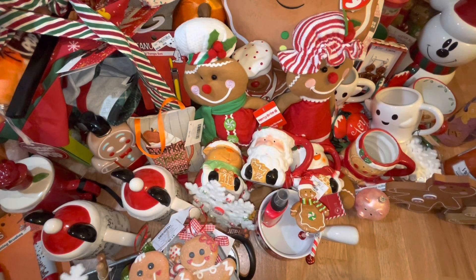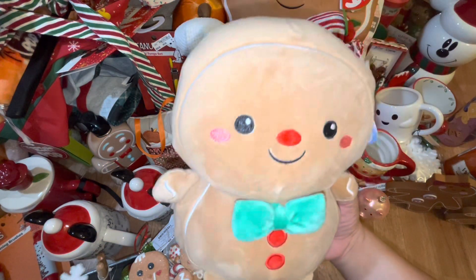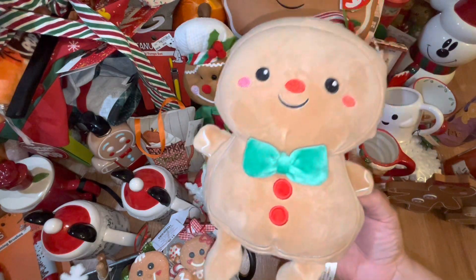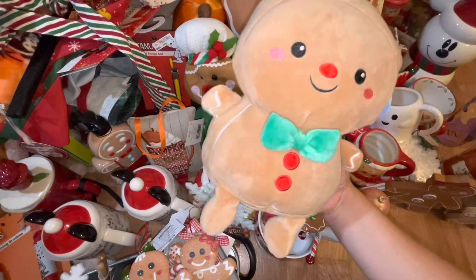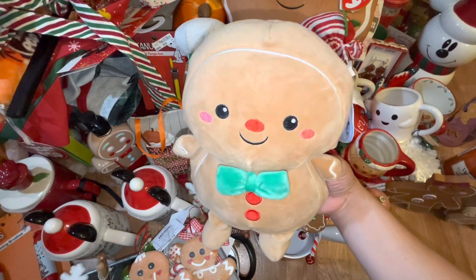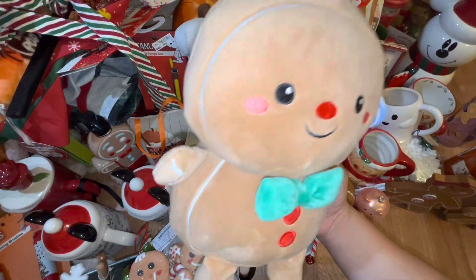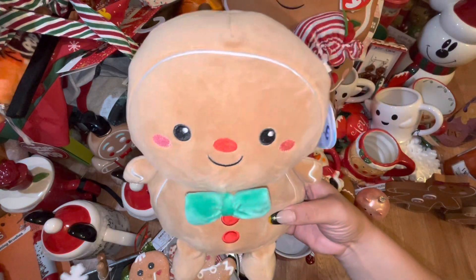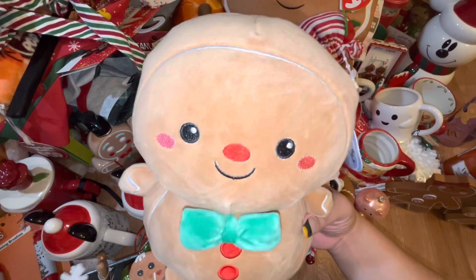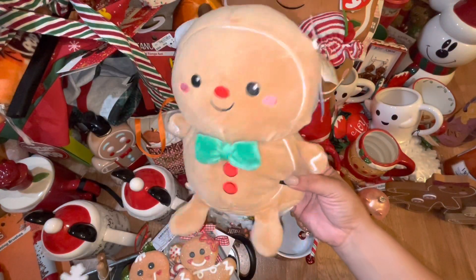Last but not least, I found the baby! I already have the big one and I honestly didn't think I was going to be able to find the baby version. He was $9.99 and I was almost screaming with joy at the store when I found him. My heart was complete — he is super super squishy and soft, the cutest thing ever.